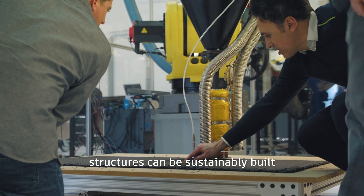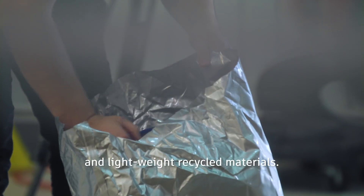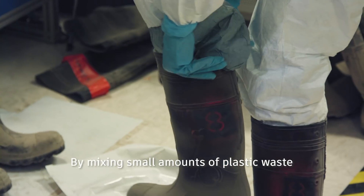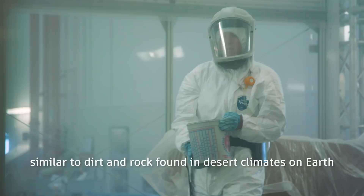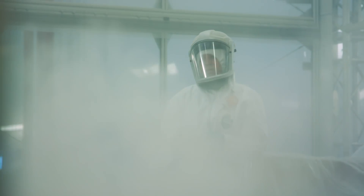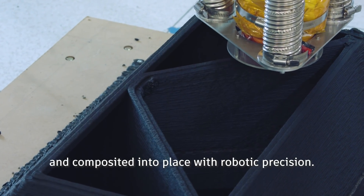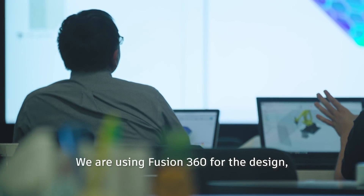Using new additive manufacturing technology combined with the latest advancements in material science, structures can be sustainably built using a combination of local materials and lightweight recycled materials. By mixing small amounts of plastic waste with lunar or Martian regolith — similar to dirt and rock found in desert climates on Earth — a cement-like structure is formed and composited into place with robotic precision.